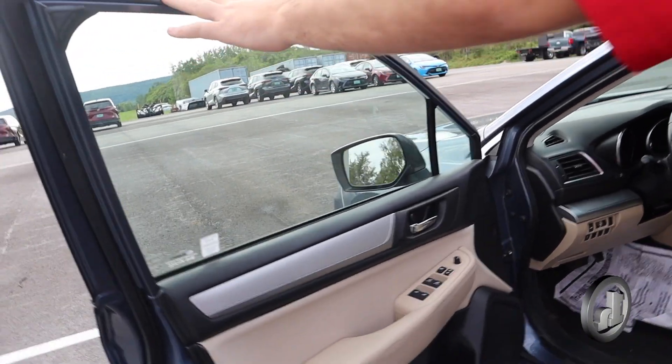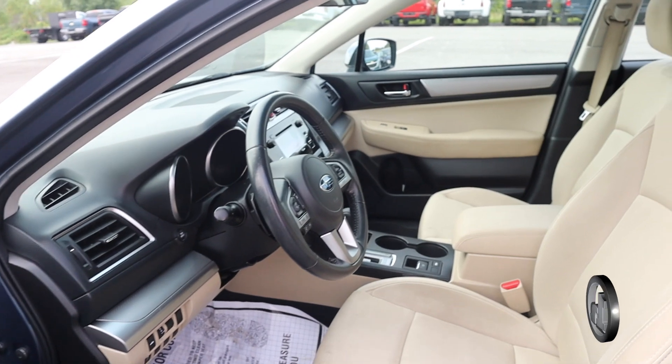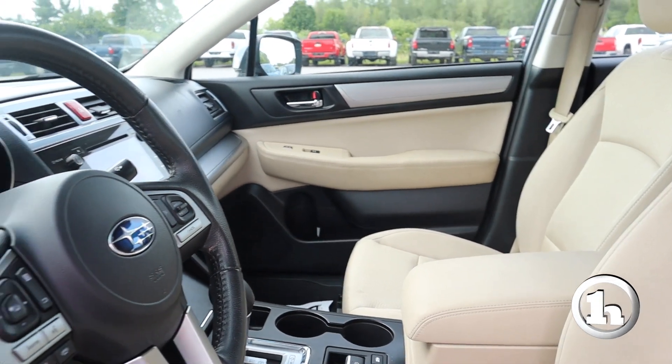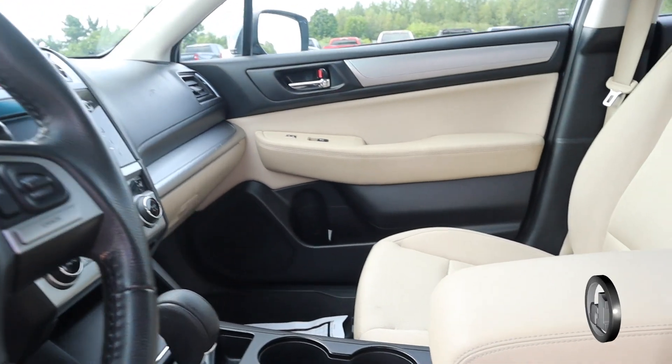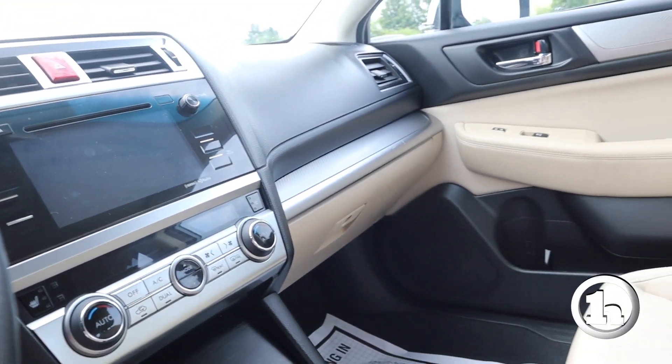On the interior, pretty well taken care of. You've got one-touch driver and passenger windows, electric parking brake, hill start control assist, and that large touchscreen display for the infotainment center.